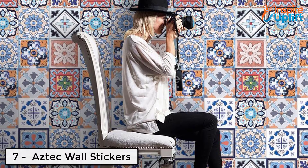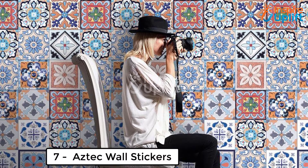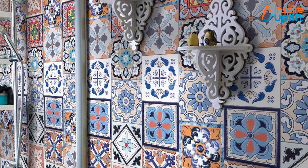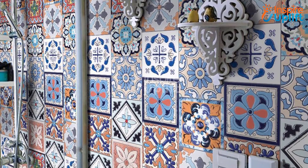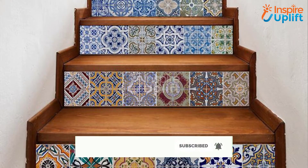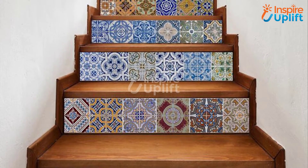At number 7 we have Aztec wall stickers. We suggest not to go with the same paint for your room's all 4 walls — leave one wall for some colors, patterns, and designs. Buy these Aztec stickers and attach them to that wall. The boho design makes your wall look enthralling among others.